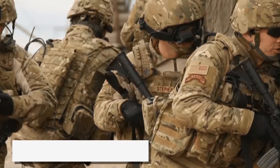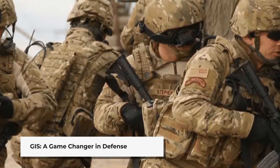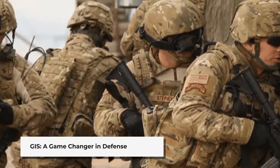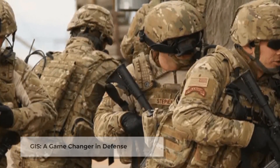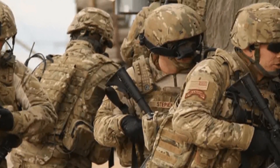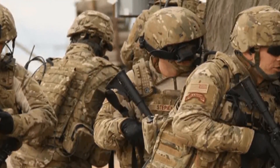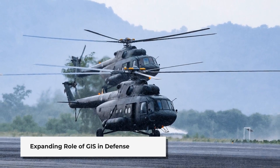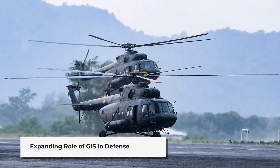Geographic Information Systems, or GIS, are revolutionising modern warfare and defence strategies. Every national security decision involves geography, from assessing potential targets to planning battlefield operations. GIS technology has become a critical defence-wide infrastructure, moving beyond its historic niche usage.